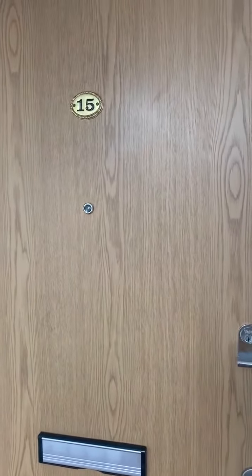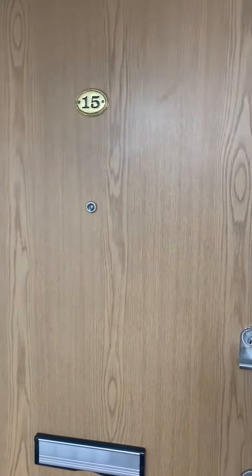Good morning, this is Emma from Henry Adams Lettings in Storrington. We are outside 15 Swan Corner at the two-bedroom flat, and as we come in here you have the nice spacious hallway through into the lounge diner.